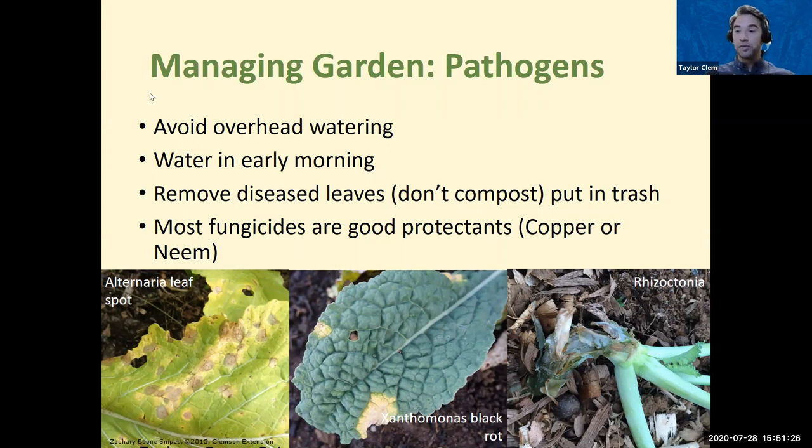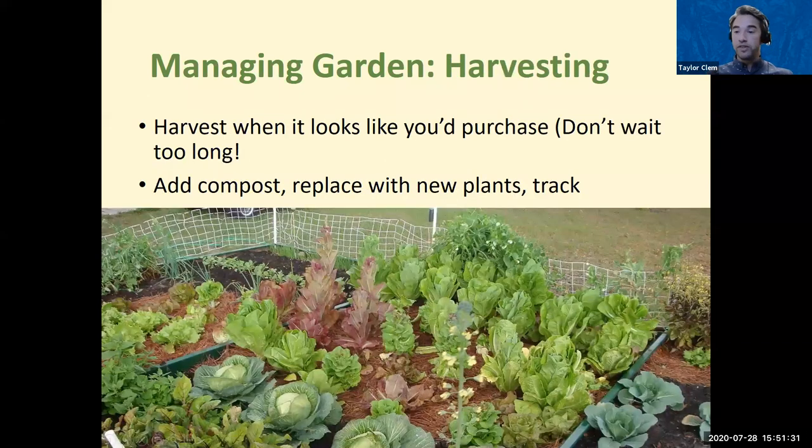Harvesting is the yummy part. The best way to know when to harvest is to think about what it would look like if you were purchasing it at the store — harvest when it looks like you'd purchase it, and don't wait too long. Once you harvest, add compost, replace new plants, and track where your plants are going. In the image, you can see a leafy green starting to flower — that means it's bolting. Bolting is when it creates a flower and seeds, ending production for the year. As long as you keep harvesting the greens, it won't bolt. If you want seeds for next year, let it bolt and collect them.